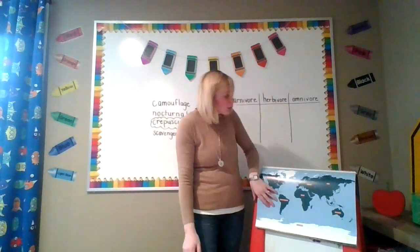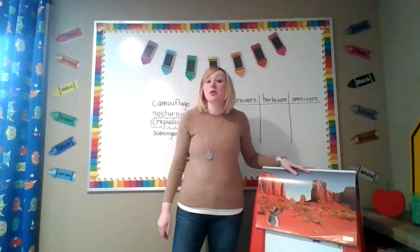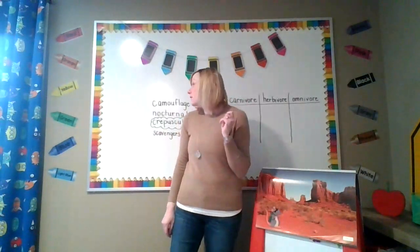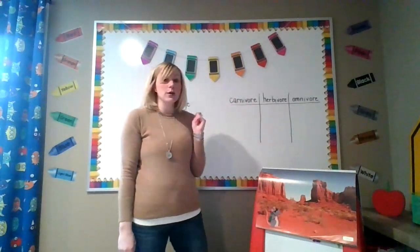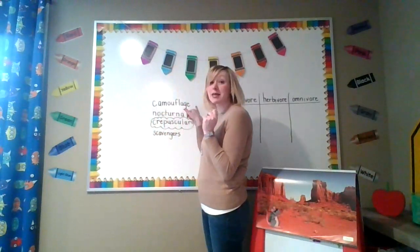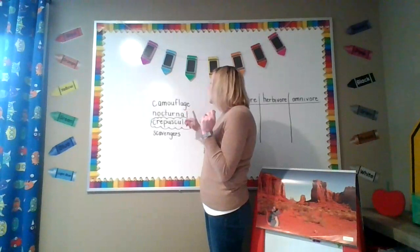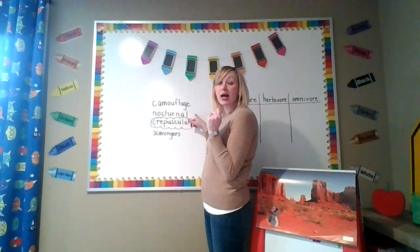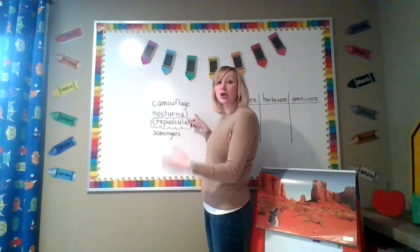Before we get started, let's talk about some vocabulary words that you're going to hear while we are reading today. The first vocabulary word is camouflage, and camouflage means to blend in. The next word is nocturnal — animals that come out at night or plants that appear at night.